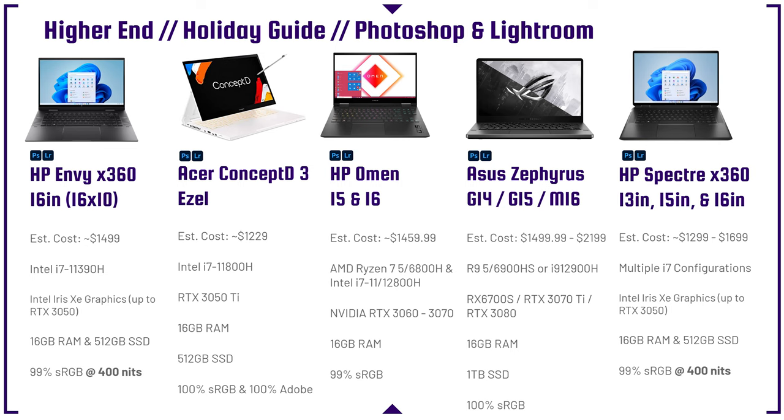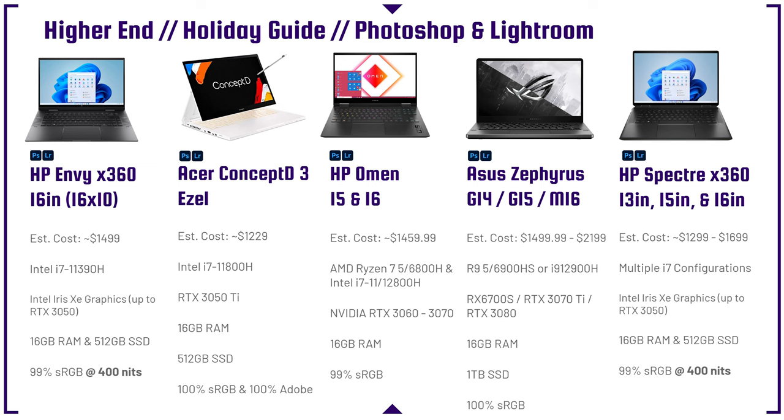These next laptops are great performers if you're somebody who's getting into video editing or likes to game as well as work inside Photoshop and Lightroom. They have dedicated GPUs and high-powered H-series processors. If you're a photographer who also likes to game, these would be great — and I'm grouping the Asus ROG G14, G15, and M16 together because they all perform about the same. As a photo editor, you're not going to notice any performance differences between those three.